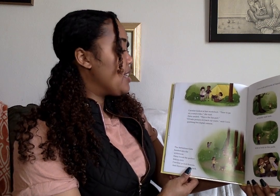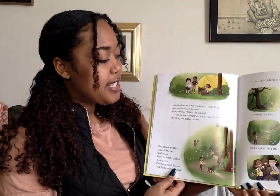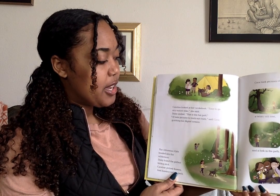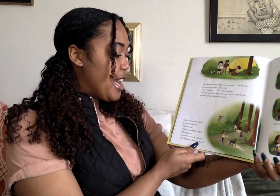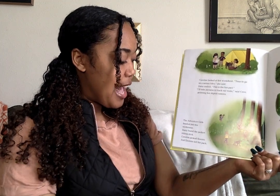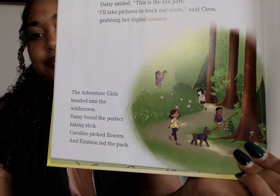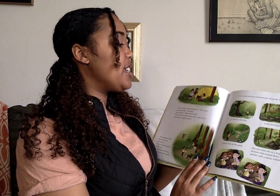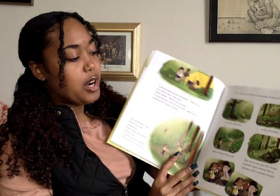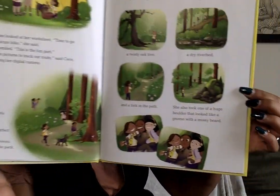Caroline looked at her worksheet. 'Time to go on a nature hike,' she said. Daisy smiled. 'This is the fun part.' 'I'll take pictures to track our route,' said CC, grabbing her digital camera. The adventure girls headed into the wilderness. Daisy found the perfect hiking stick. Caroline picked flowers and Einstein led the pack. CC took pictures of landmarks along the trail: a twisty oak tree, a dry riverbed, a fork in the path, and a huge boulder that looked like a gnome with a mossy beard.